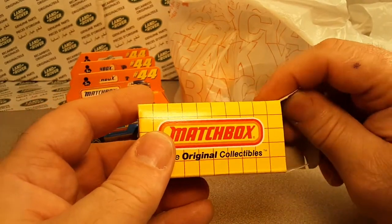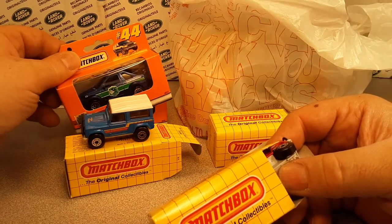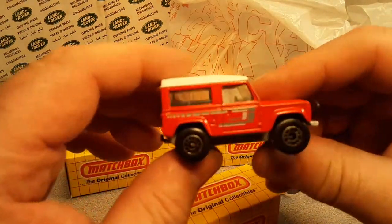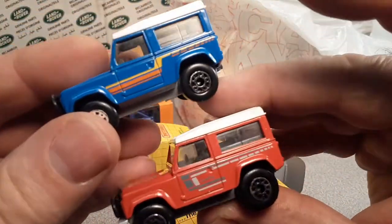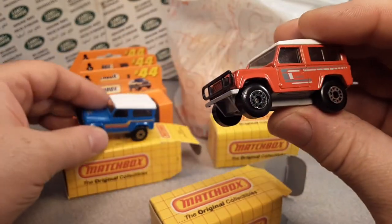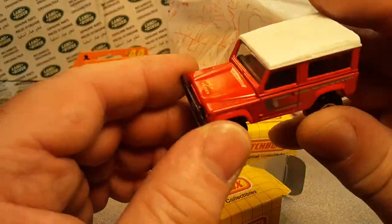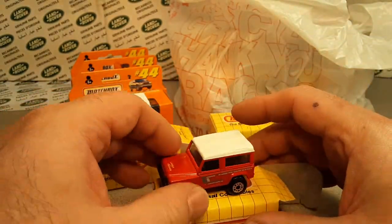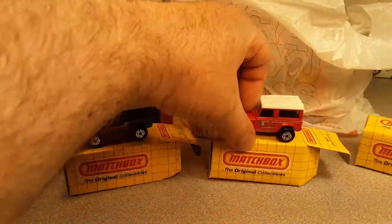I think these were maybe $2.50. Yeah, these here were $1.45 and these were $2.45. So here's the red one. They're two different decos — beautiful. I think the blue one came first, this one came second. Just gorgeous. That was the second one.